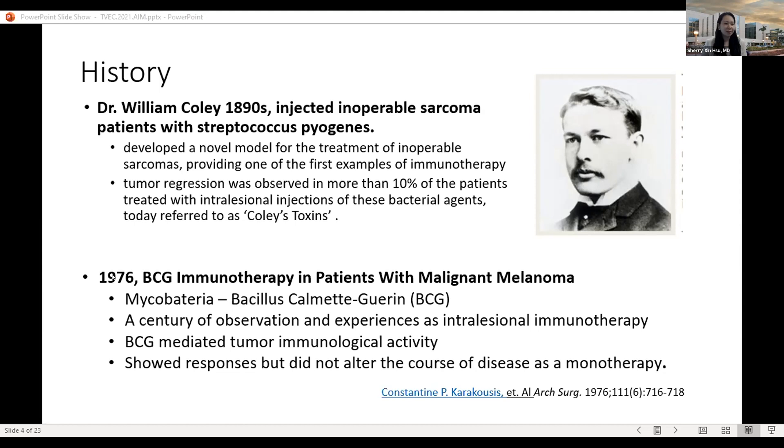Since 1976, we have had decades of observation and experience with intralesional immunotherapy, injecting mycobacteria directly into tumors, leading to BCG-mediated tumor immunological activity. These treatments showed responses but did not alter the course of disease — including patients' recurrence rate and overall survival.